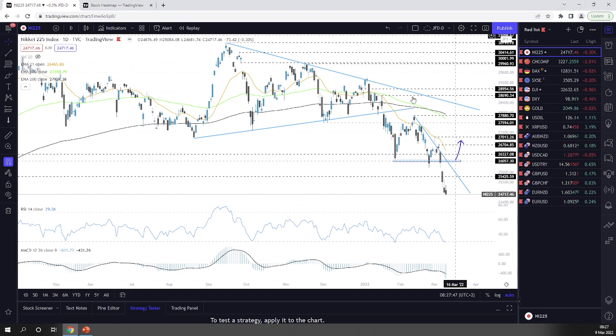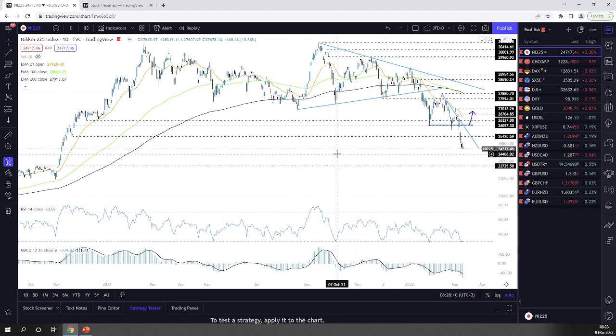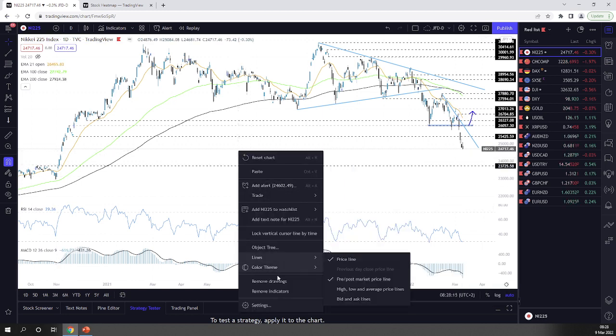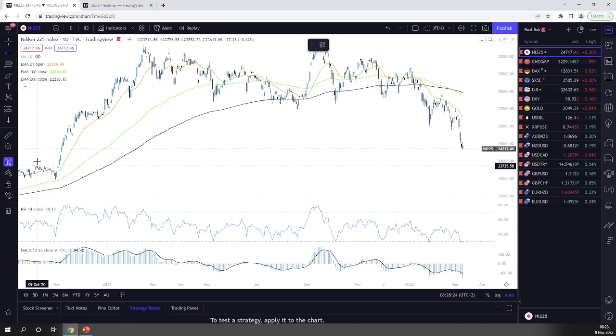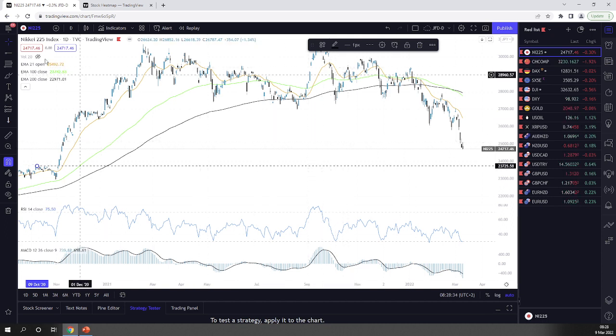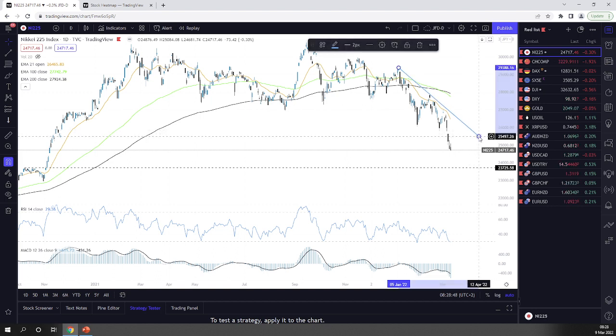Jumping into the charts — Nikkei 225. We stayed below that 25,425 zone and we continue today to drift further south. Not significant, not too much of a drift, but we still closed in negative territory. I want to remove all the lines and have a fresh look. The one level I want to bring back is the 23,725 zone — that's currently my target. It's not looking good in general, and we have a bunch of downside resistance lines, though all are a little tentative.